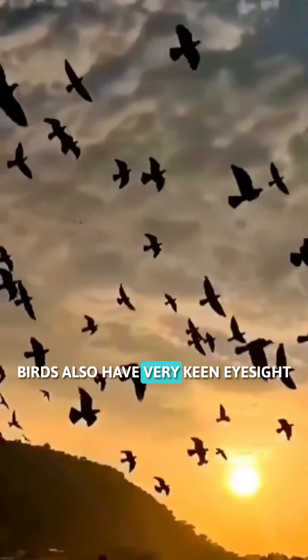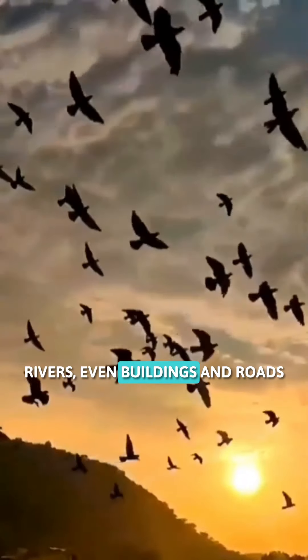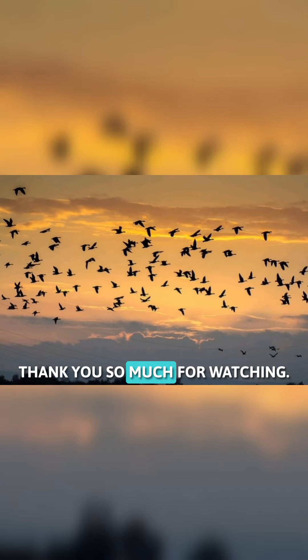Birds also have very keen eyesight and will use landmarks like mountains, rivers, even buildings and roads to help them find their way.